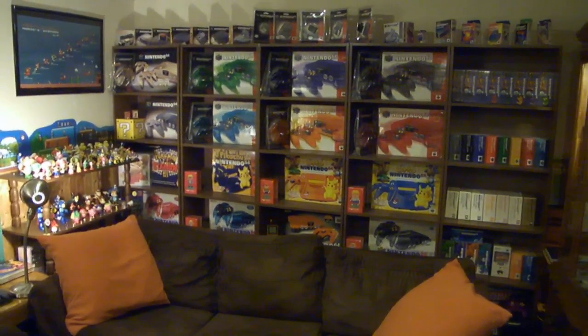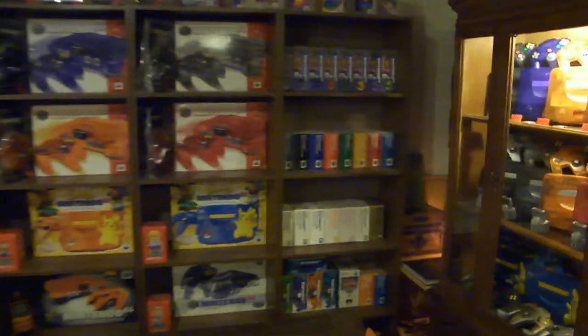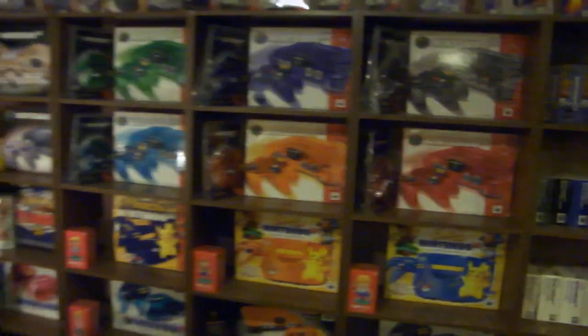Which also leads me into reason number two: I want to show off everything optimally. Right now my figurines, my Nintendo 64 wall, and my Zelda corner are all partially blocked. Optimally, this would not be the case.